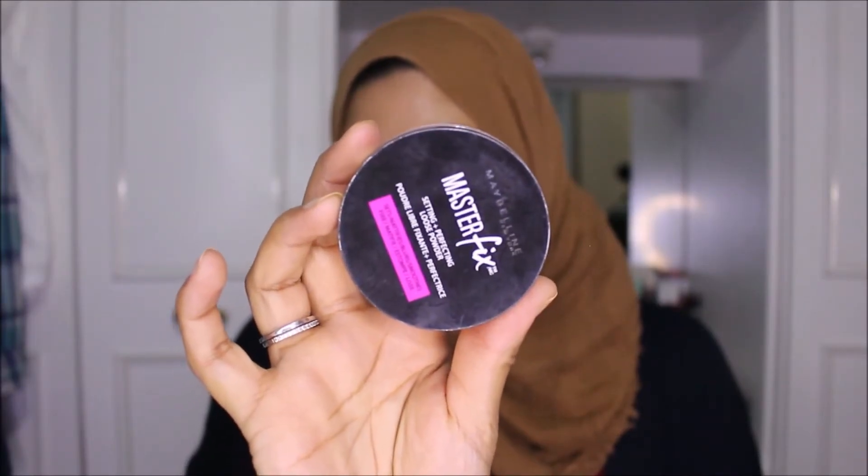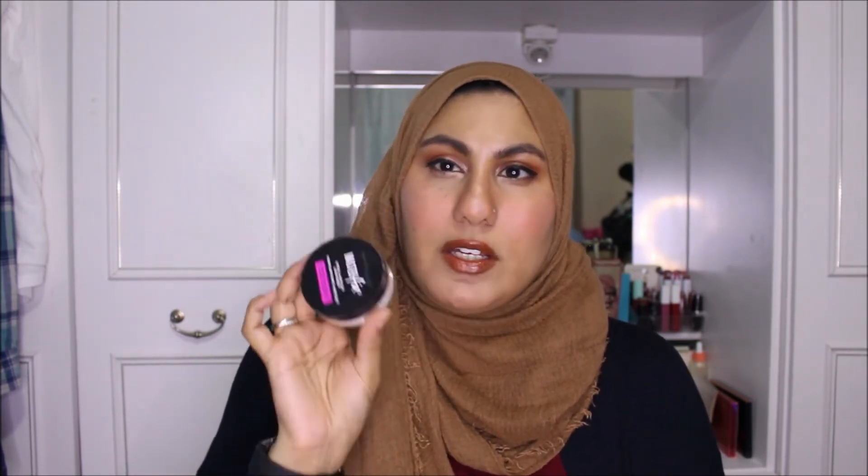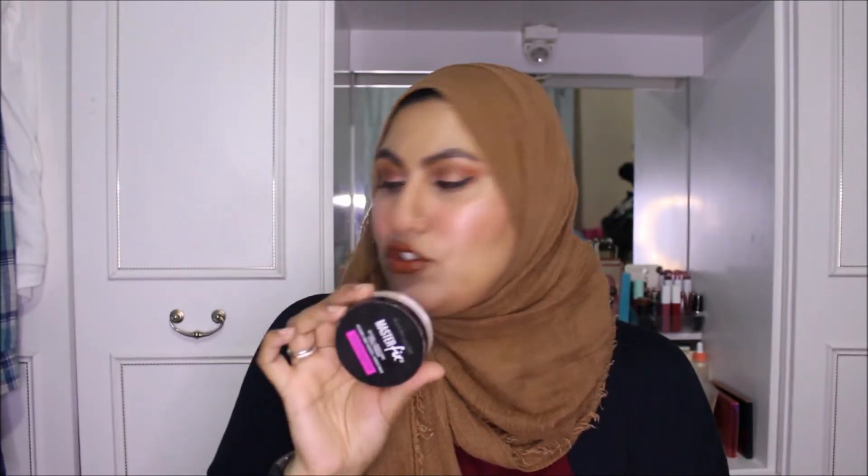The next product I was so surprised about because when I first tried it I didn't like it. It's the Maybelline Master Fix setting and perfecting loose powder, and I really really like this - it's replaced my e.l.f. setting powder. I just use it for setting my makeup and this gets the job done. It's just as good as the LA HD powder, and it's probably about £8-9, or two for £12 - such a finely milled, soft powder.